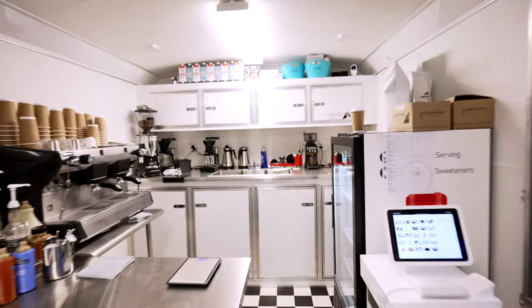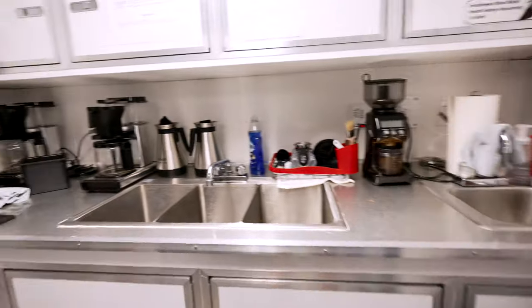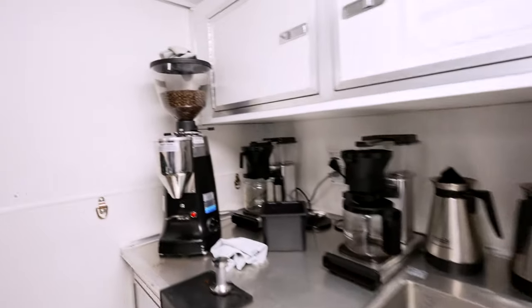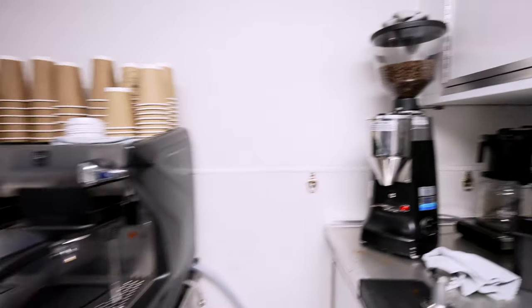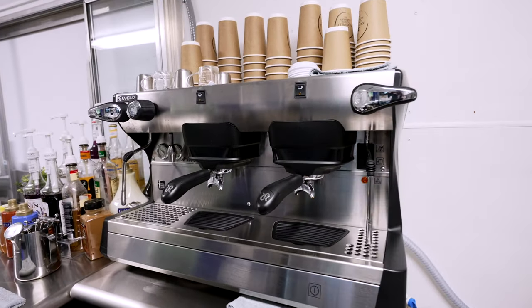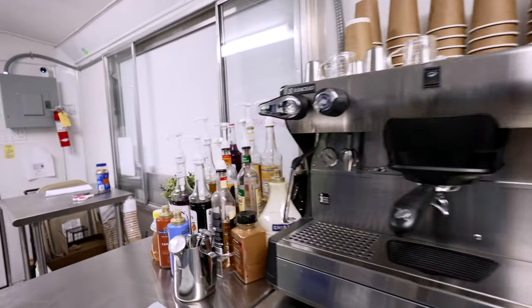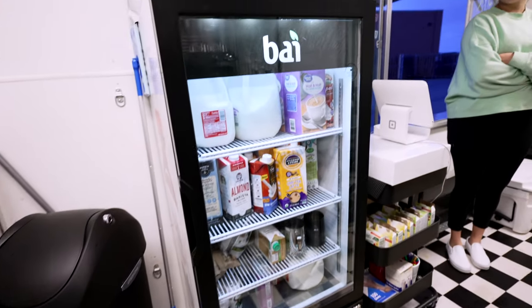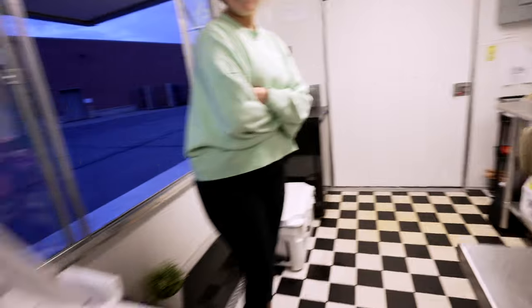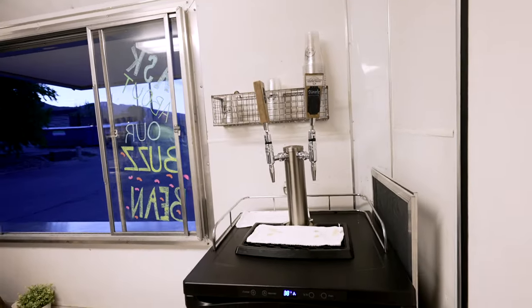Coming into the shop, it's pretty basic. We have all of our sinks back here, our drip coffee makers, our espresso grinder right there, and then back over here is our espresso machine — a brand new machine we just picked up about a week ago. Over here we have all of our syrups and our fridge where we keep all of our milk. And then our kegerator — this is where our cold brew is, and it's been quite the popular one.